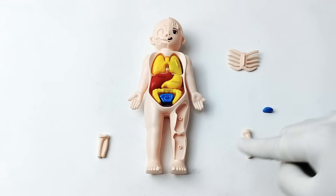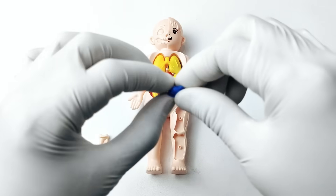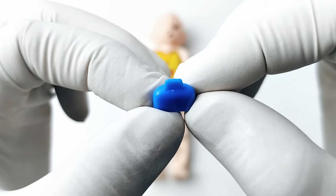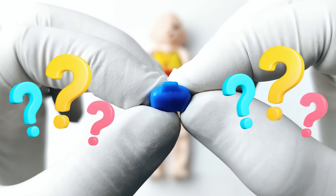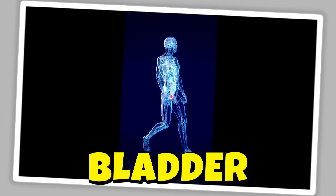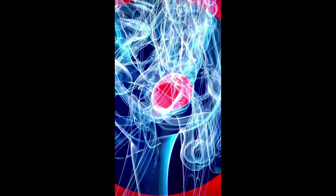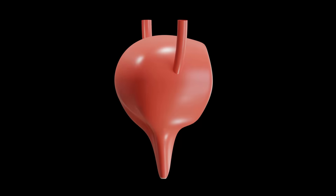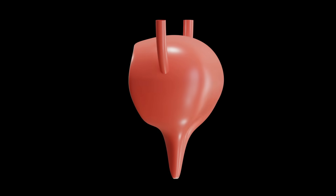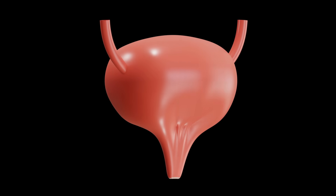Let's choose the next organ. It's a bladder! The bladder is a small balloon-shaped organ inside your lower belly. Its job is to store urine after the kidneys clean the blood. And when it's full, it tells your brain that it's time to go to the bathroom.